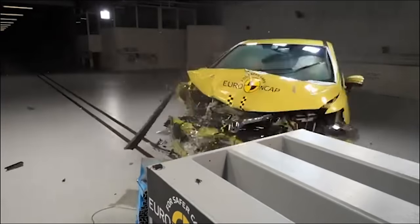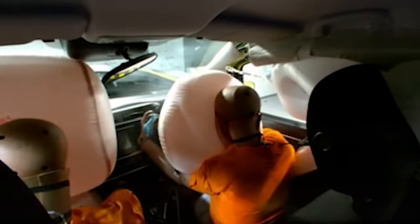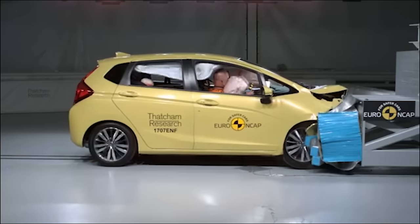The Honda Jazz driving dummy fares much better. Improvements in the structure of the car and tech like side curtain airbags keep him in place and protected. That car gets five stars.